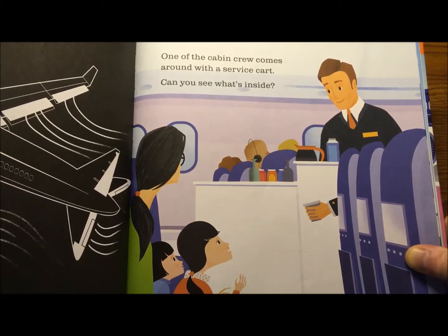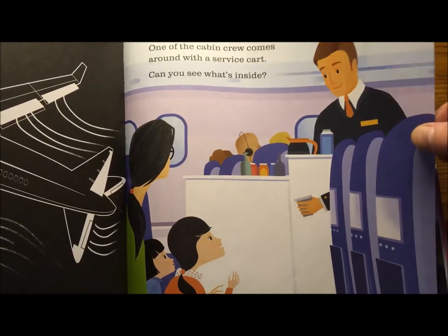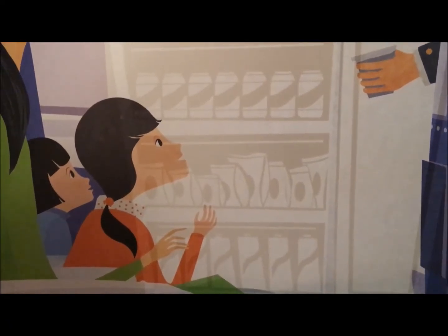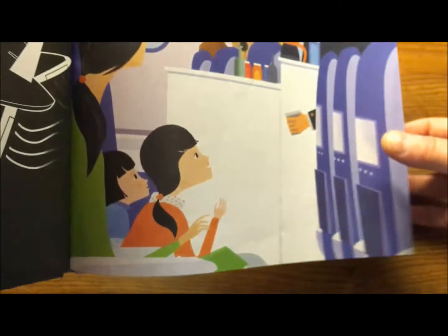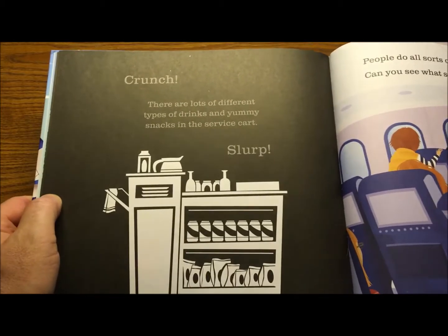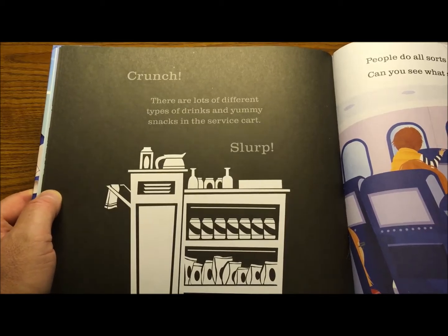One of the cabin crew comes around with a service cart. Can you see what's inside? Must be snack time — you getting hungry yet? All kinds of drinks and snacks. There are lots of different types of drinks and yummy snacks in the service cart.